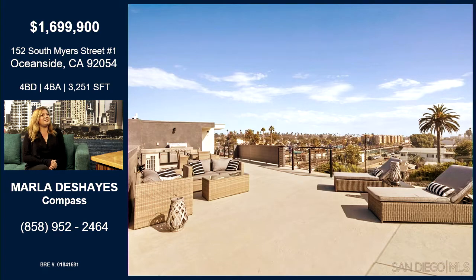Not to mention what we're seeing here — nearly a thousand square foot rooftop deck. It's a private rooftop deck with 360-degree views of Oceanside. You can see the water, you can see the pier, and you can see all of downtown.